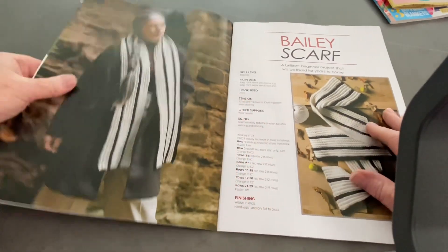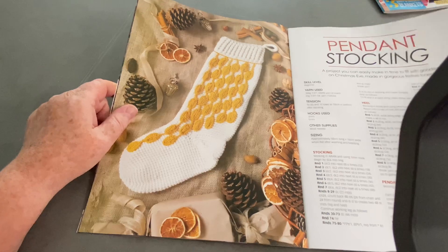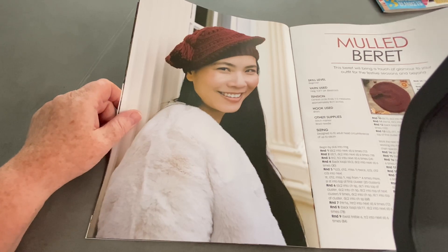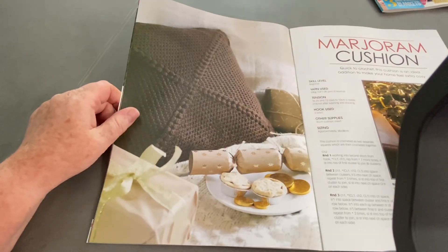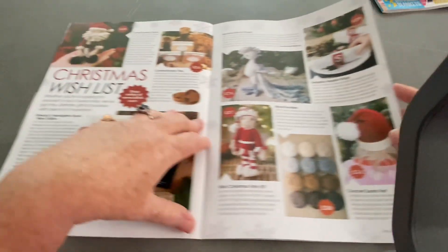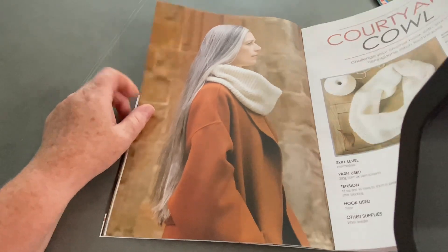This is the Bailey Scarf - it's a bit stripy, vertical stripes. Nice and easy for the beginner. Then we've got another Christmas stocking but it's got pendants on it - I don't know why you'd want to put pendants on it, but you can put anything you want on your stocking. This is the Mould Beret - never worn a beret. Hats don't suit me. Red ones funnily enough look better, but berets I'm not sure about. This is the Marjoram Cushion - I've seen this design a million times with the puffed corners. And this is the Courtyard Cowl - it's very easy and simple, just the same stitch.